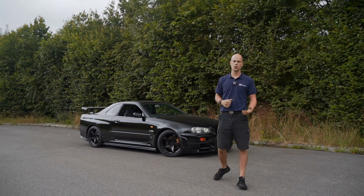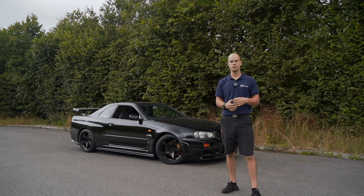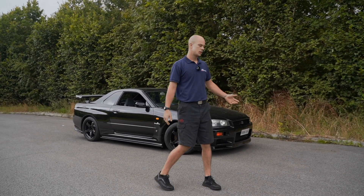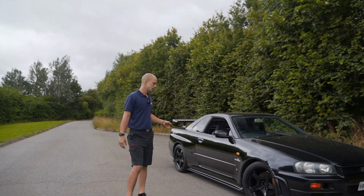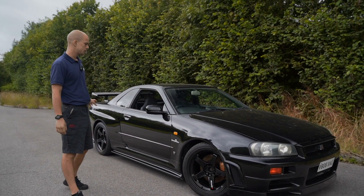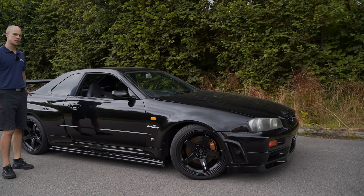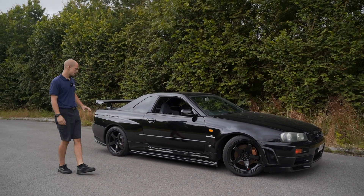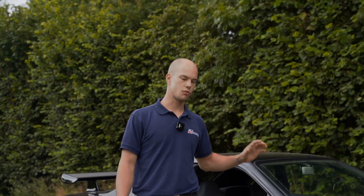Hi guys, Fabian from Autotalk here. We've got an R34 GTR in at the moment and it's in for underbody restoration. As you can see, it's a very clean example — everything on it is as it came into the country. It's got the Nismo wheels which are very nice and in great condition. The stunning black bodywork is actually really nice, unfortunately we've picked a really bad day so you can't see its great detail. The mileage on this is only 62,000 miles, which is relatively low for one of these cars.